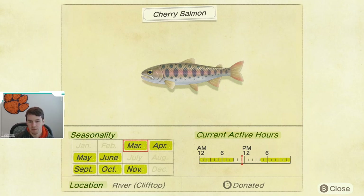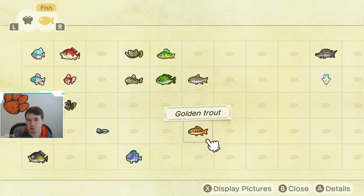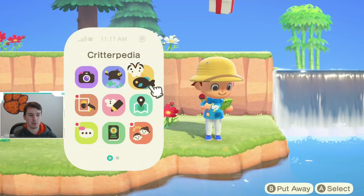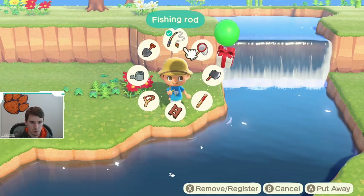As you can see in the bottom left, it is caught on the cliff top rivers, so you have to have a ladder to catch this fish or have ramps in your town. One other thing I'd like to point out — after you donate fish to the museum, it shows up with a little stamp in the bottom right. You can see when I hover over the cherry salmon there's a little owl stamp next to its name, versus the golden trout which I haven't donated yet and doesn't have that owl logo.